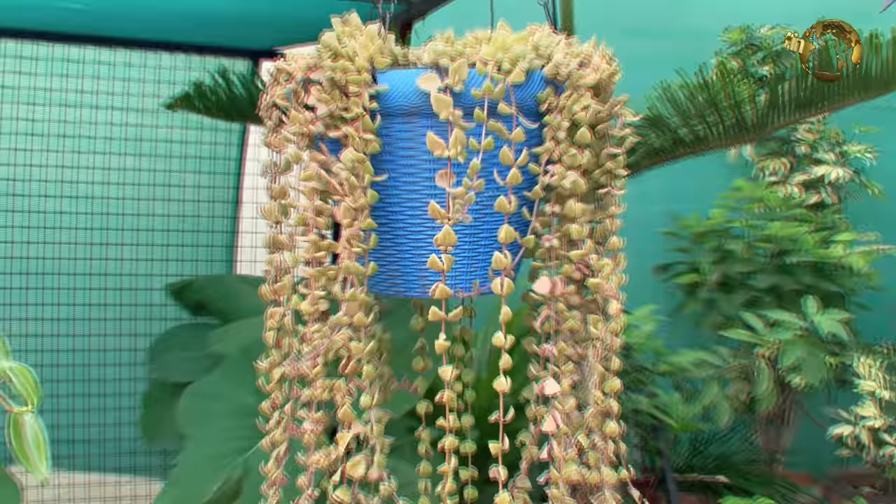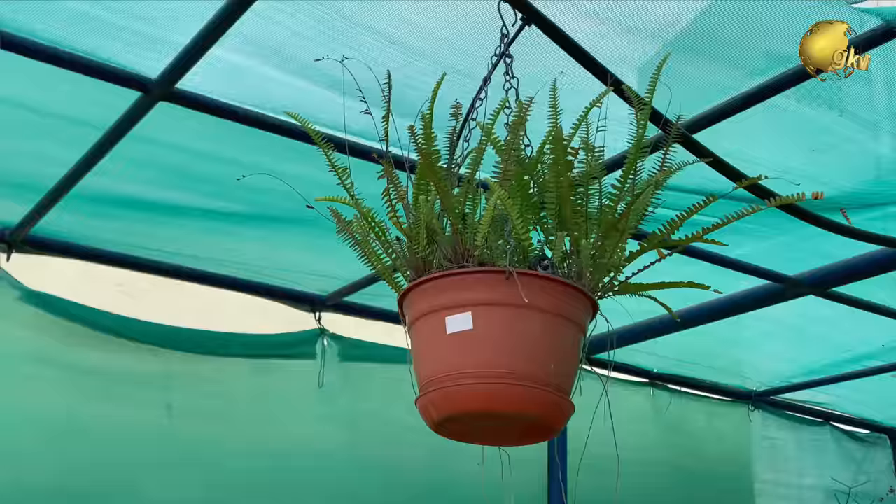More hanging plants. String of bananas. Boston ferns. Foxtail fern and more.